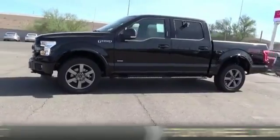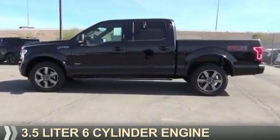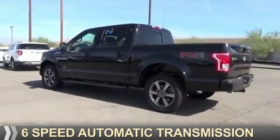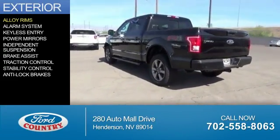It's powered by four-wheel drive, a 3.5-liter six-cylinder engine, and a six-speed automatic transmission. Features include alloy rims,